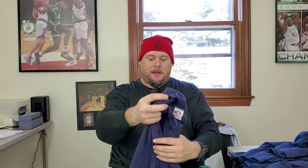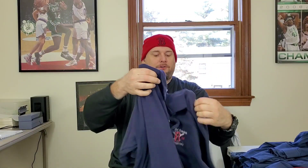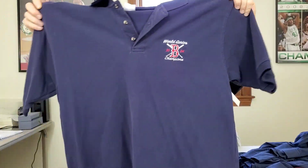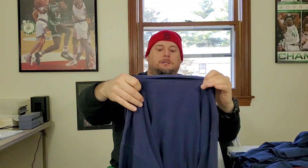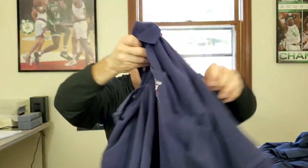From the dollar rack, I found this men's Boston Red Sox 2004 World Series Champions True Fan polo shirt. I usually don't pick up Red Sox polo shirts, but this is the World Series and it was only a dollar. Hopefully this will sell for close to 20 bucks. It's got the embroidery on it — the big year for the Red Sox right there, 2004.